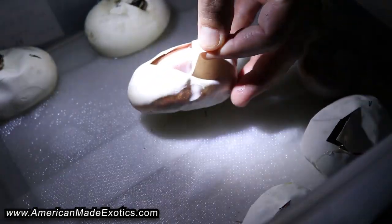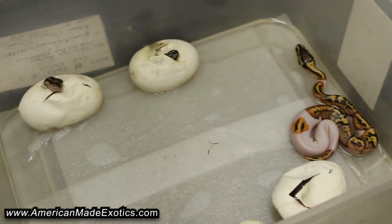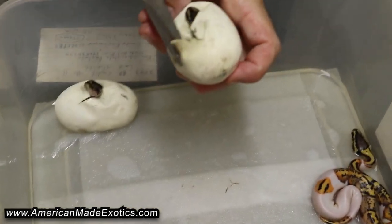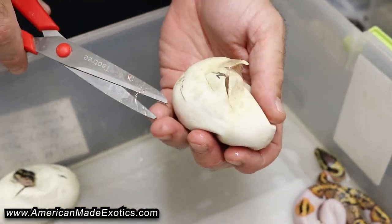Dang, another pied. So far, four out of six are pieds. Let's see what's in these ones that we're picking. Wow — just killed it on odds with the pieds here.